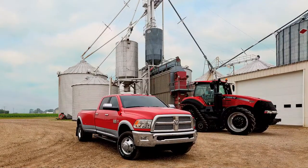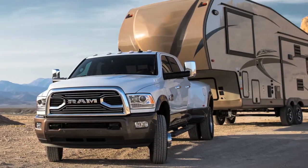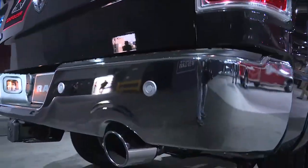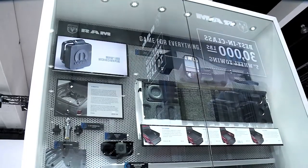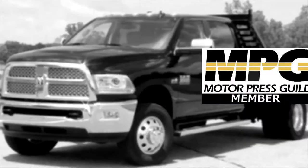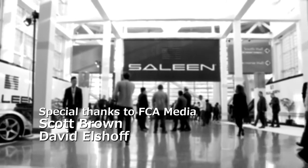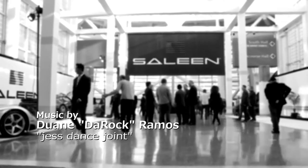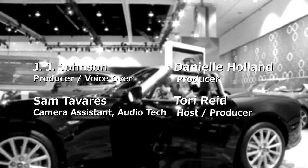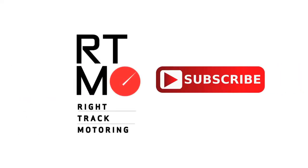On behalf of Right Track Motoring and LA Car, I thank you for your time. You're welcome. Much appreciated, Dave. Thanks for having me. Welcome to another episode of Right Track Motoring and LA Car. A special shout out to our media partners — LA Car, GT Channel Network, and our friends at the Motor Press Guild. Don't forget to hit the subscribe button for our YouTube channel.